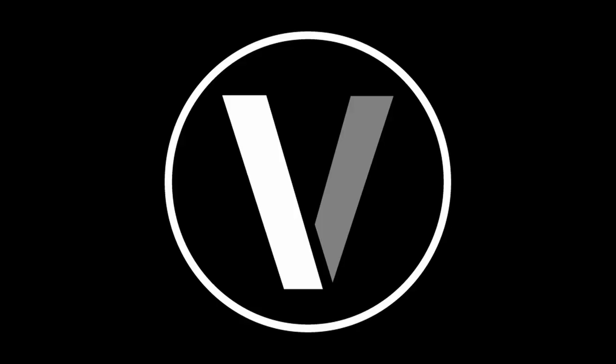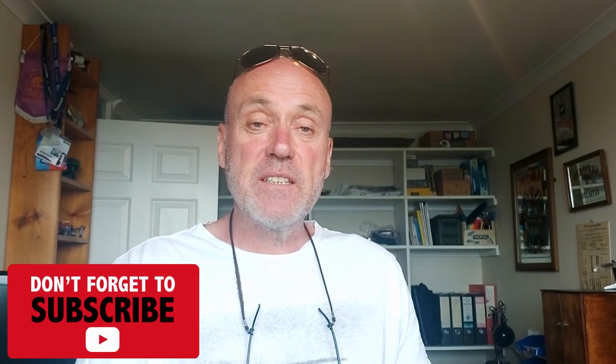Hello everyone and welcome back to the Vintage Freak YouTube channel. It's Wednesday the 5th of August and I've just reserved a space at the Malvern Outdoor Antiques Market. I thought I'd make this short behind-the-scenes film to show you what goes on. I hope you enjoy it.